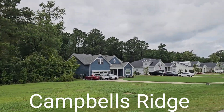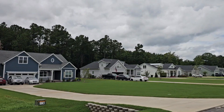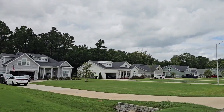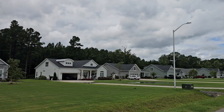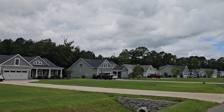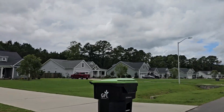Hi everybody, this is Campbell's Ridge in Leland. It's a unique neighborhood that just got built in 2022-2023, where a lot of the lots are half acre and almost a full acre. And then there are interior lots too that are smaller sizes, like 0.2 acres.